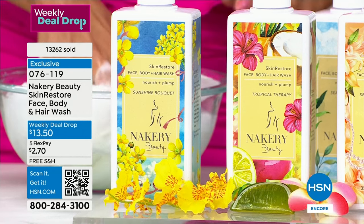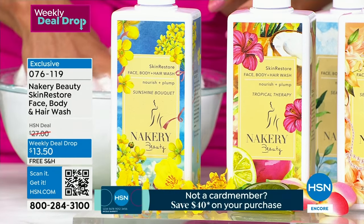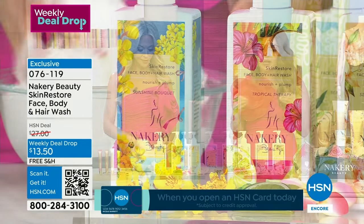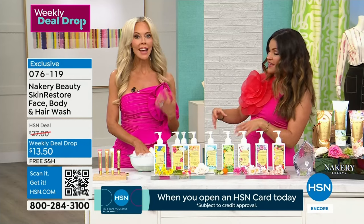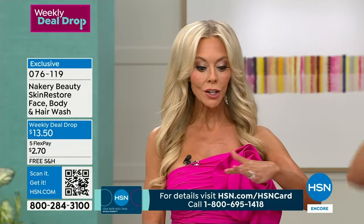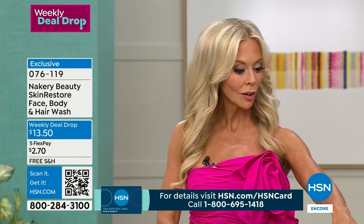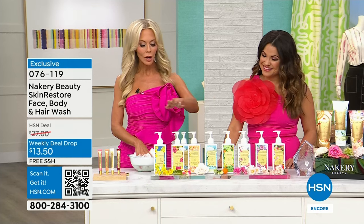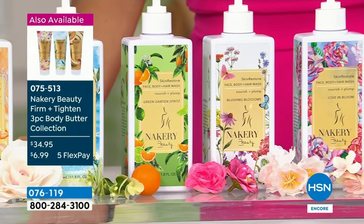We have eight scents left, and it is a super foaming, ultra concentrated serum-infused wash. It's very dense and award-winning. If you haven't tried it, this is a great way — put one in your kitchen, one in the guest bathroom, everywhere. What makes it so unique and award-winning is what's inside. You can use it as a shampoo, on your face, on your body — no sulfates, this is clean beauty.